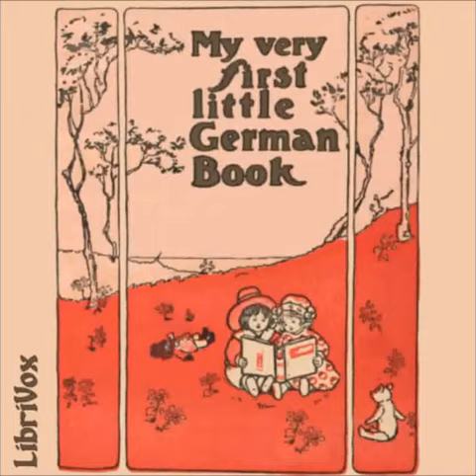Mein allererstes deutsches Büchlein — My Very First German Book. Erste Übung. Meine Katze — My Cat.